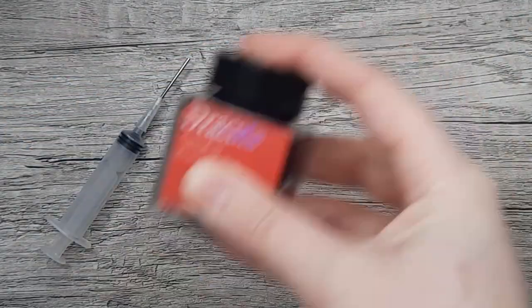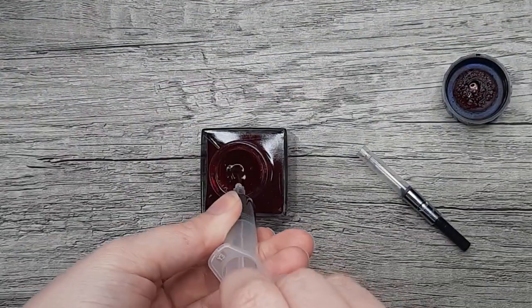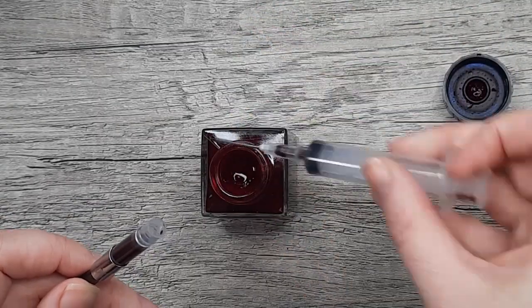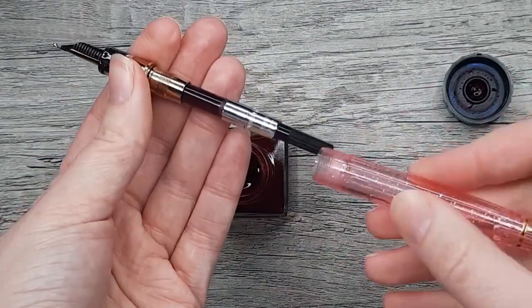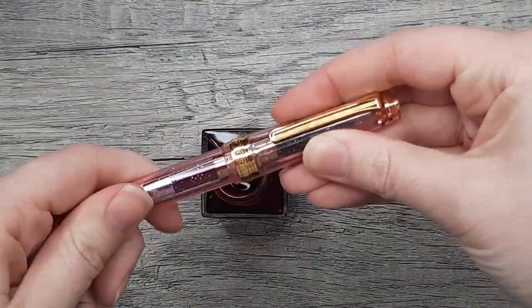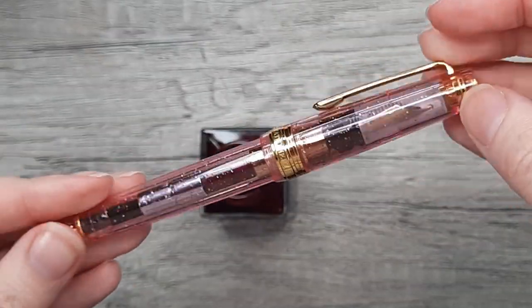After giving this ink a good shake, I filled it up in my Pro Gear Slim Sakura Side Jiki with a zoom nib. As for how it performed in this pen, I think this glitter ink is about one click down in difficulty from a Colorverse ink — that's definitely the most difficult glitter ink I've dealt with — and this wasn't that bad.